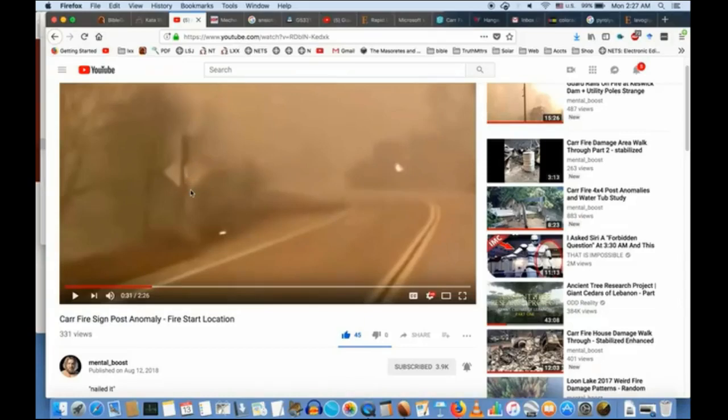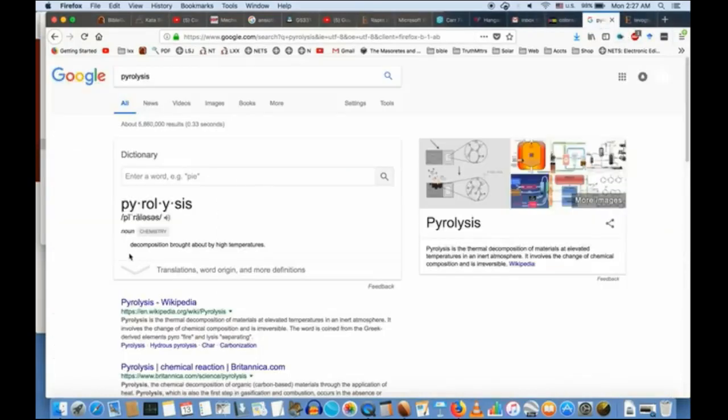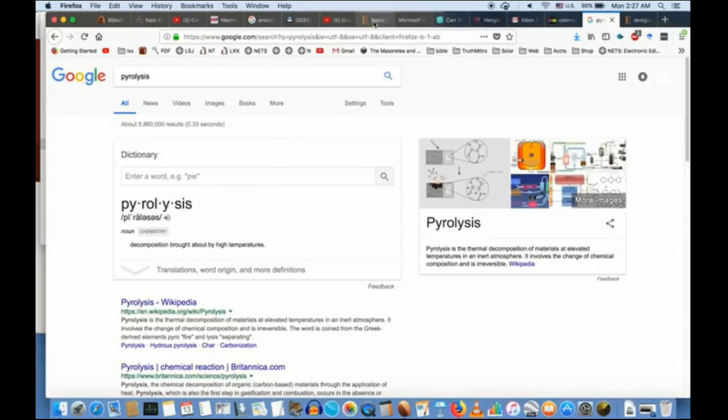There's an electromagnetic quality to this. So what I did tonight was research the electromagnetic exposure of wood — what happens when you microwave wood. This particular research journal does a great job of summing it up for me. Pyrolysis is something I have to define: it's a decomposition of something brought about by high temperatures — a change of the physical nature of whatever is being heated. We'll get a look at what happens when you force this change on wood.